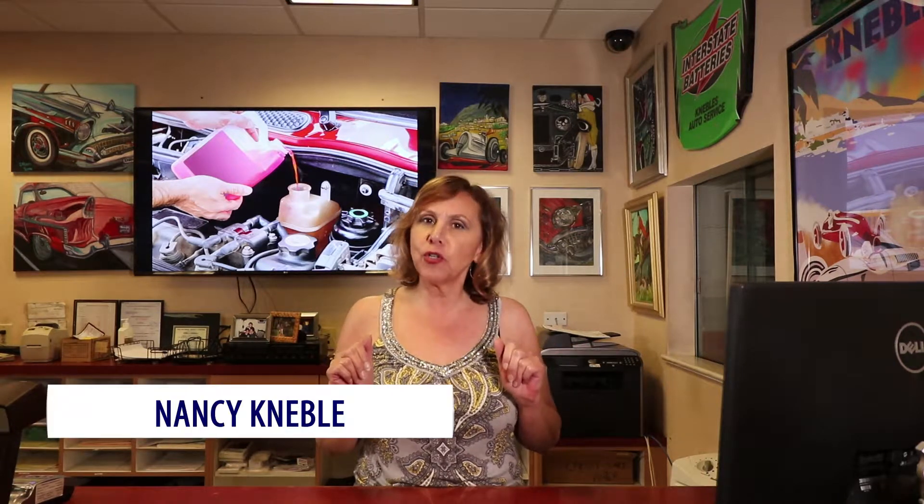Do you know how important it is to know the appropriate fluid type for your vehicle? From coolant to the brake fluid or the transmission fluid? Hi, I'm Nancy at Neville's Auto Service Center.